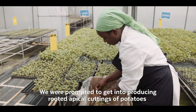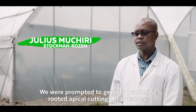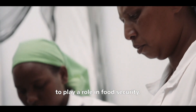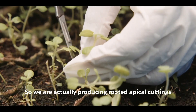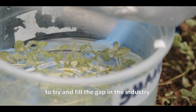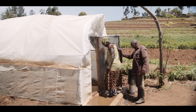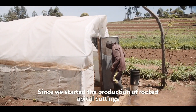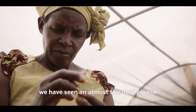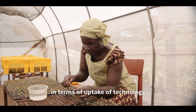We were prompted to get into producing rooted apical cuttings of potatoes to play a role in food security. We are actually producing rooted apical cuttings to try and fill the gap in the industry in terms of clean seed availability in the country. Since we started the production of rooted apical cuttings, we have seen a growth of almost five-fold in terms of uptake of the technology.